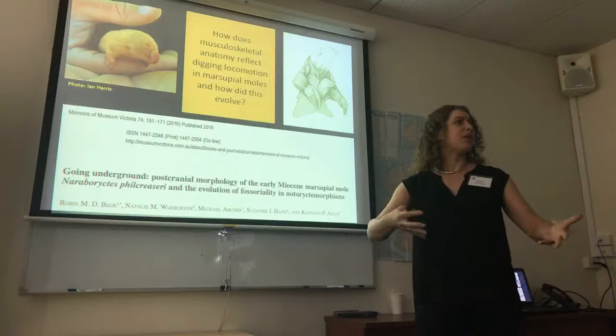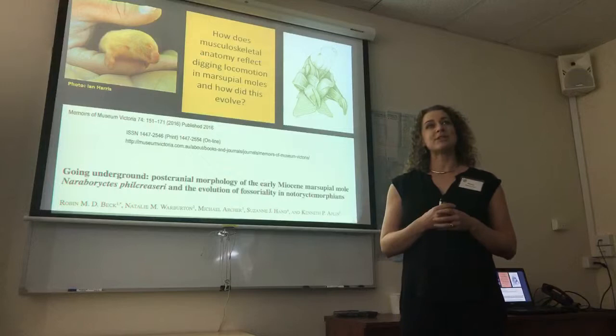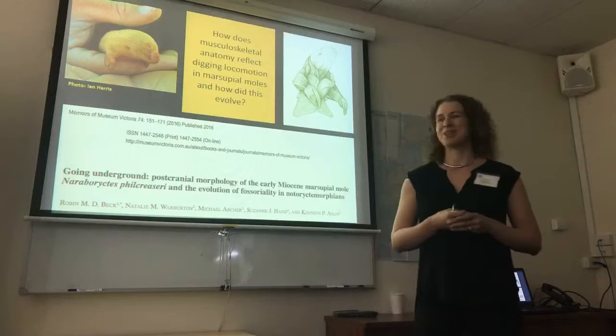I spent much time skinning and looking at tiny muscles and drawing pictures, because that's what I like doing, and then spent some time with Ken going through the Riversleigh collection, identifying some post-cranial bones of marsupial moles — which Robin very kindly got around to putting together with some of his other research, and so it has finally been published, which is always very nice.